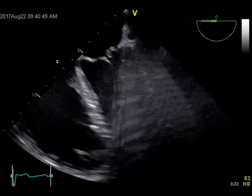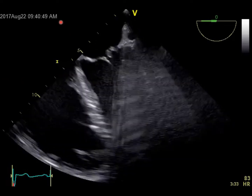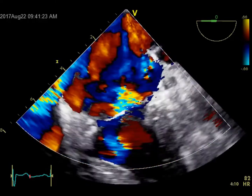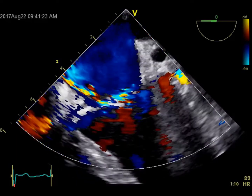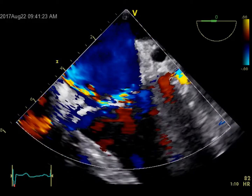On TEE, there is a flail posterior mitral leaflet with a big gap in the coaptation zone. The RV is definitely huge and the RA is out of the plane. Adding color Doppler, you see a very eccentric, anteriorly directed jet. We cannot definitively say if it is moderate or severe — by the color alone at this particular angle it doesn't look severe — however, given the flail leaflet and the very big gap, we think it's severe.